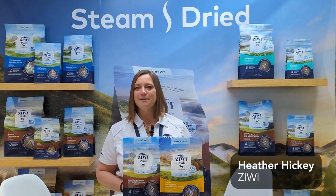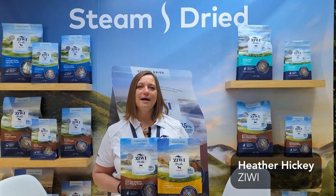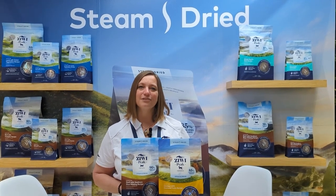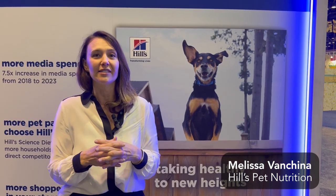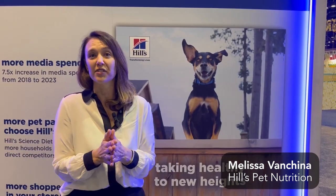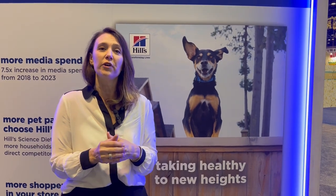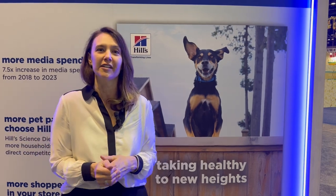We've been working on steam dried for more than five years, and now that it's actually being produced and landing here in the U.S., we were really excited to show all of our retailers this new innovative product. We're also focusing on sensitivities this year, so we have a fantastic line of sensitive stomach and skin products, and we are bringing to market a sensitive stomach and skin puppy and kitten in a salmon flavor this year.